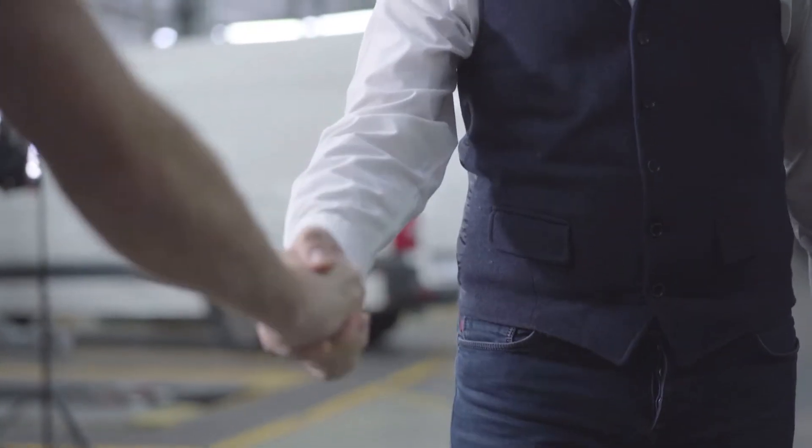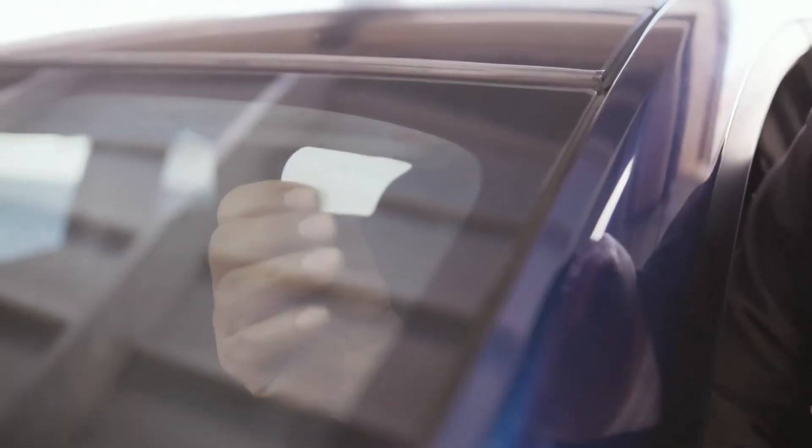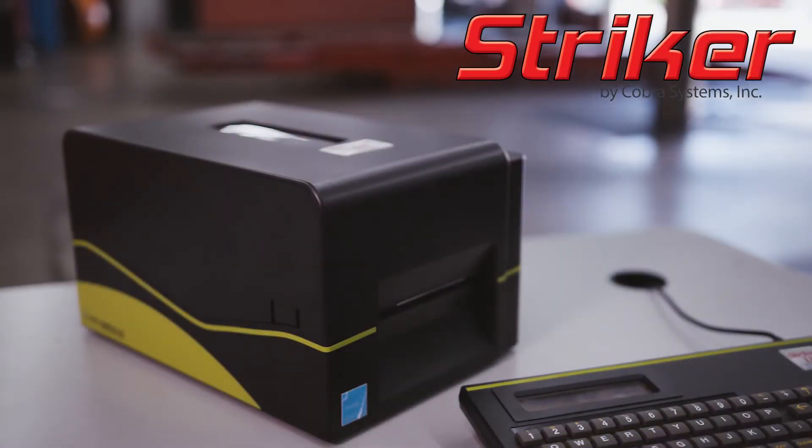You work hard to get your customers, and one of the best ways to keep them coming back are with professional oil and lube reminder stickers. Now you can print custom stickers in just seconds with a Stryker printer by Cobra Systems.